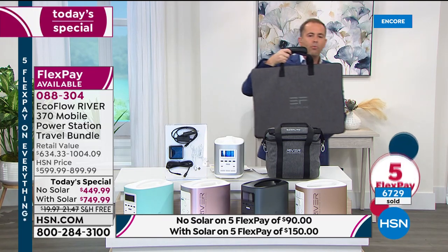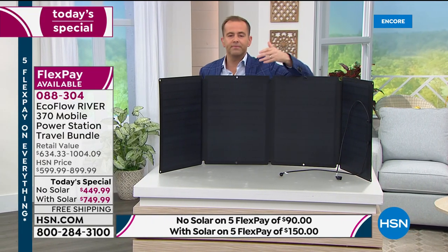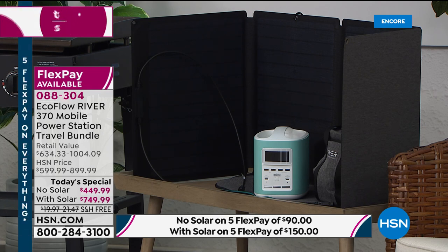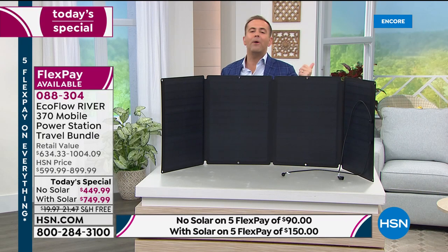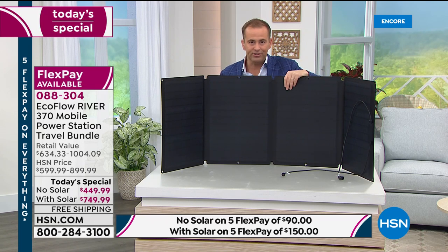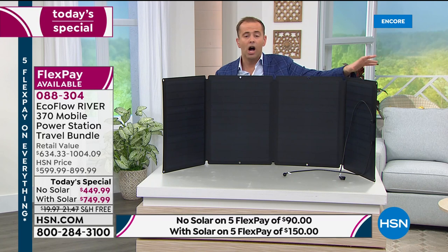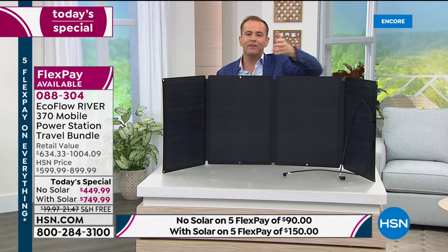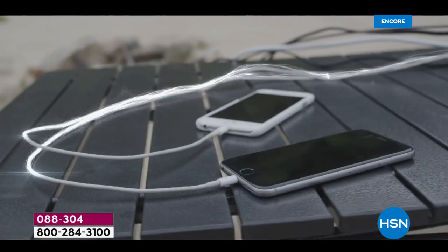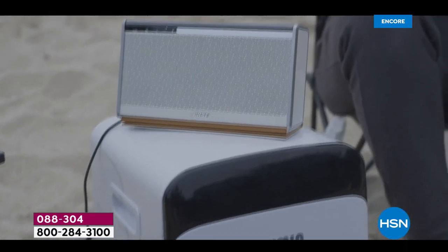The solar panel opens up and is important for a lot of people, because what happens when your power bank runs out of battery and the power still isn't on in the house? The solar panel lets you create self-sustaining power — take it outside and it recharges your EcoFlow. Great for going off the grid, camping, boating, or RVing. The solar panel normally retails for $400, but in the bundle you save $100 off it.